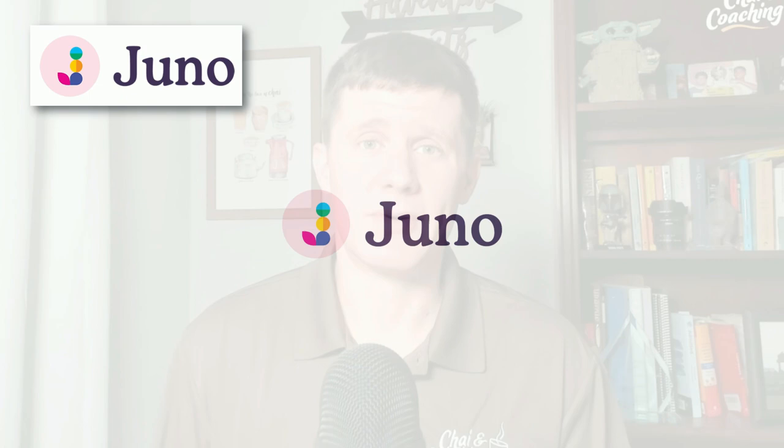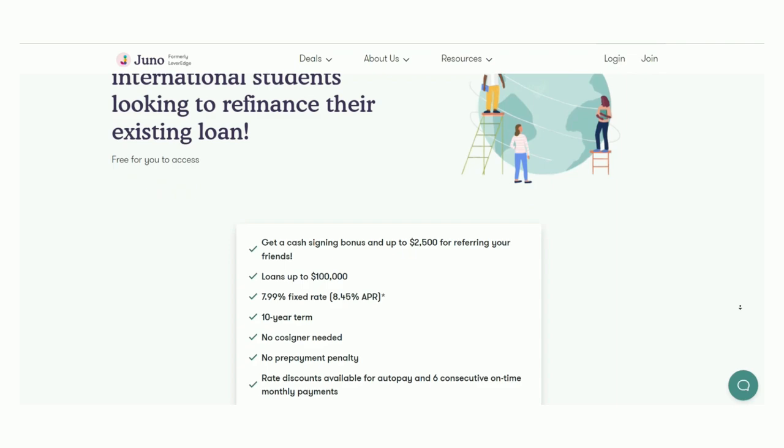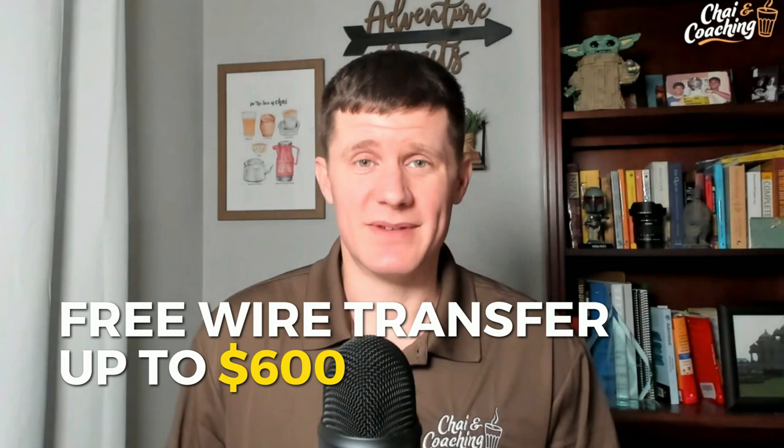If you're planning to study abroad, here are two resources to save money. First is Juno — a company providing tuition loans and health/medical insurance for students. They've helped Chine Coaching community members get great rates, and can also refinance your current loan. The second is Wise, a preferred way to wire and transfer money globally — it's fast, secure, and cheap with the lowest fees. You get a free wire transfer up to $600 using the link provided.